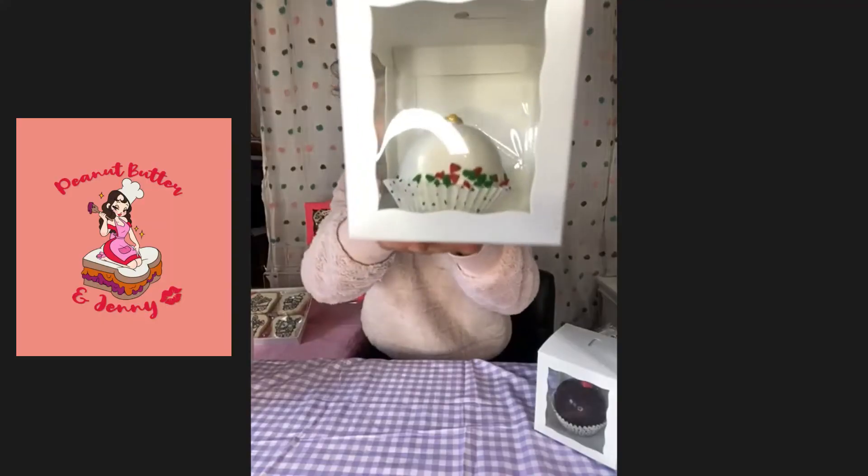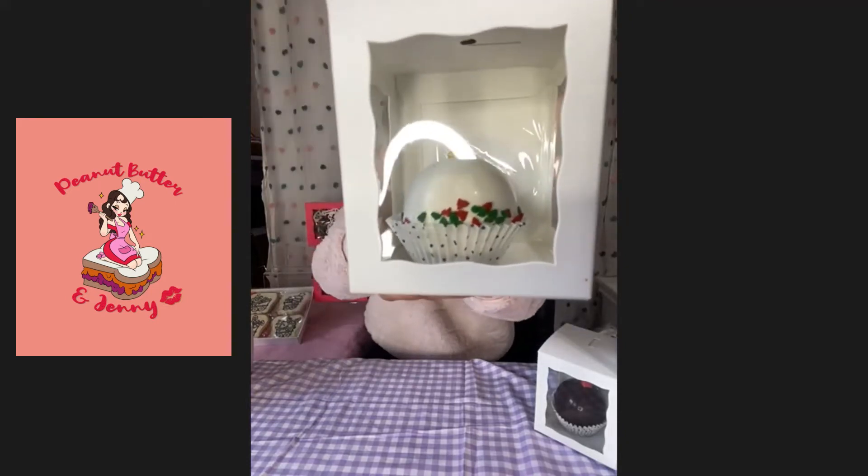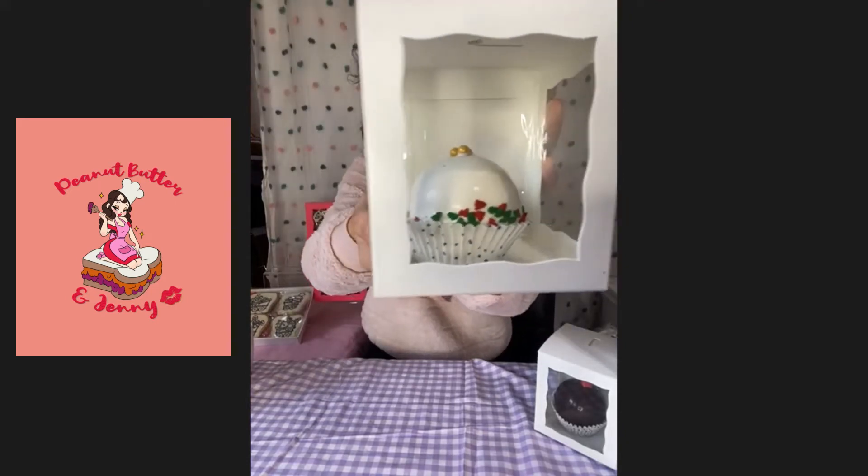These are the also popular chocolate bombs. I have four flavors. This is a Christmas ornament design white cocoa bomb — a white chocolate cocoa bomb. For any of the bombs, you add hot milk on top — hot milk or water, these are able to be done with water, though I prefer milk. You pour your hot milk, mix it up, and they should explode and you'll have your hot cocoa.